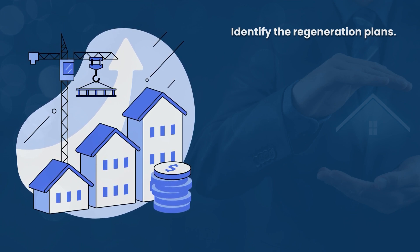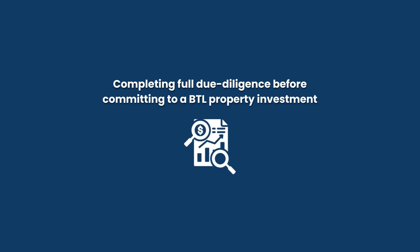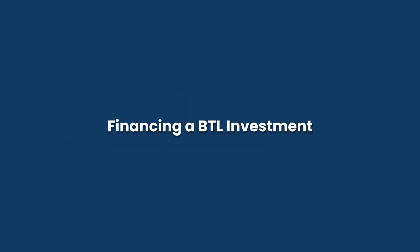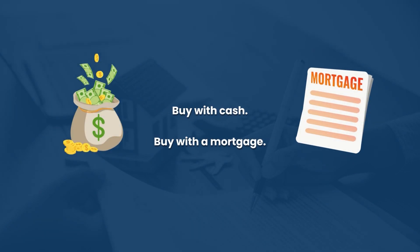Regeneration plans will heavily impact your capital appreciation over time. Make sure you're completing all your due diligence on a property before you commit — you don't want to jump in unprepared, so do your homework. Once you've found an ideal property investment, you'll need to know how to finance it, and typically there are two routes: buy with cash or with a mortgage.